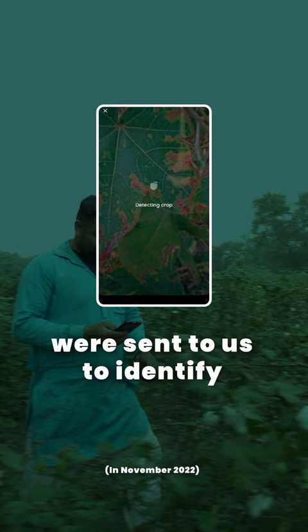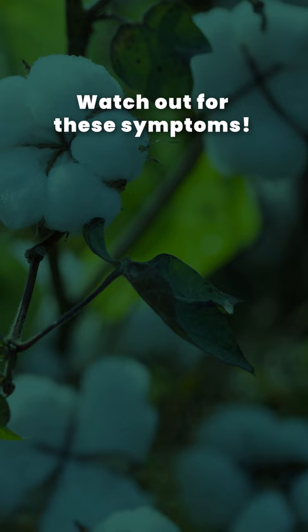A total of 24,111 images were sent to us to identify cotton leaf hopper issues.